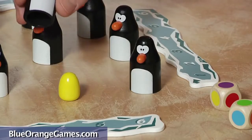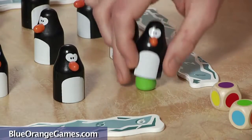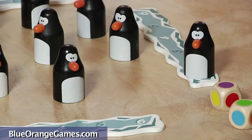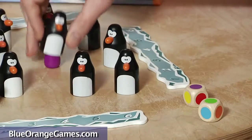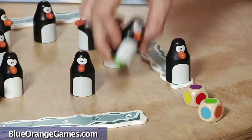During my turn, the other players will pay close attention so they will remember what color eggs were just exposed. If I locate two eggs that match the same colors on the dice, I earn an extra turn and play again.